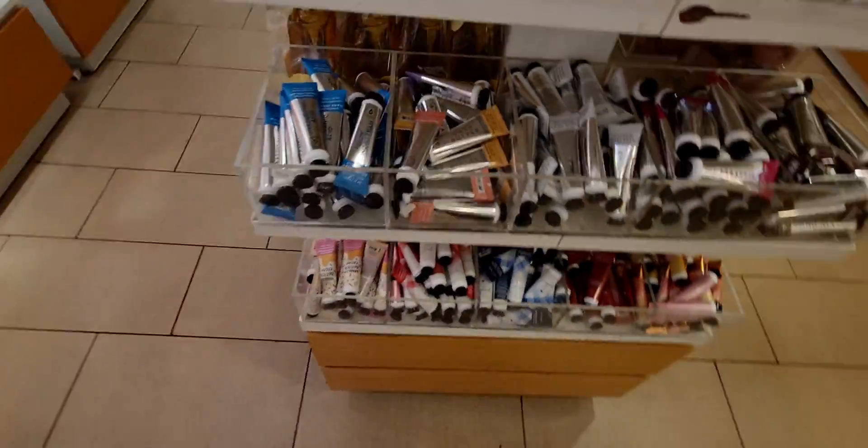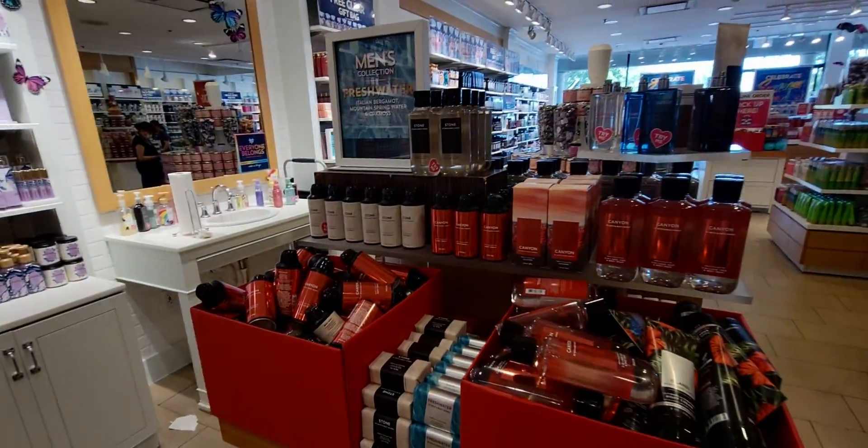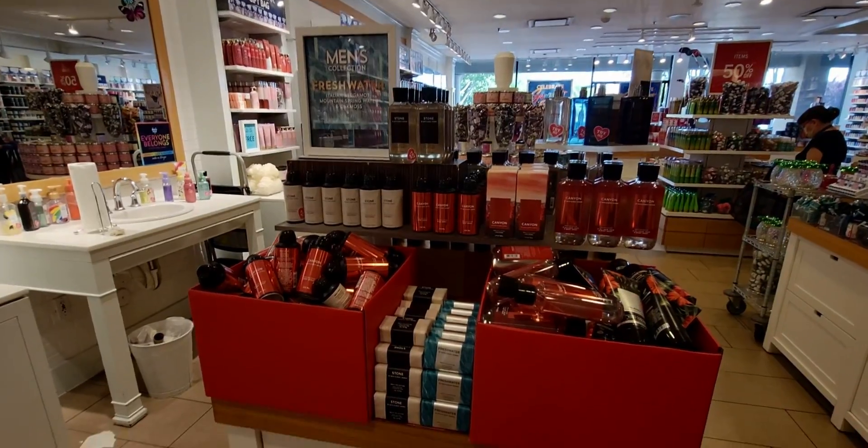Must-have minis — nothing really new here, but I always want to show what they have. Over here are some lotions and the box sets. I have a feeling those box sets are going to be part of SAS.